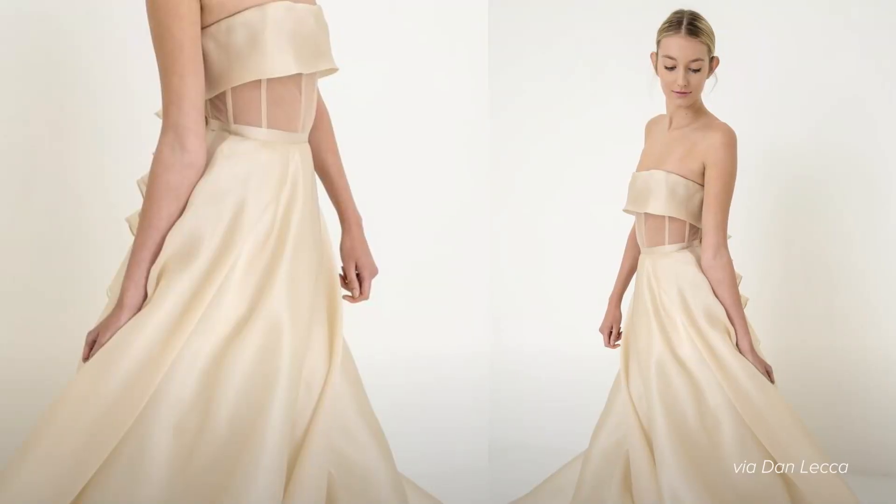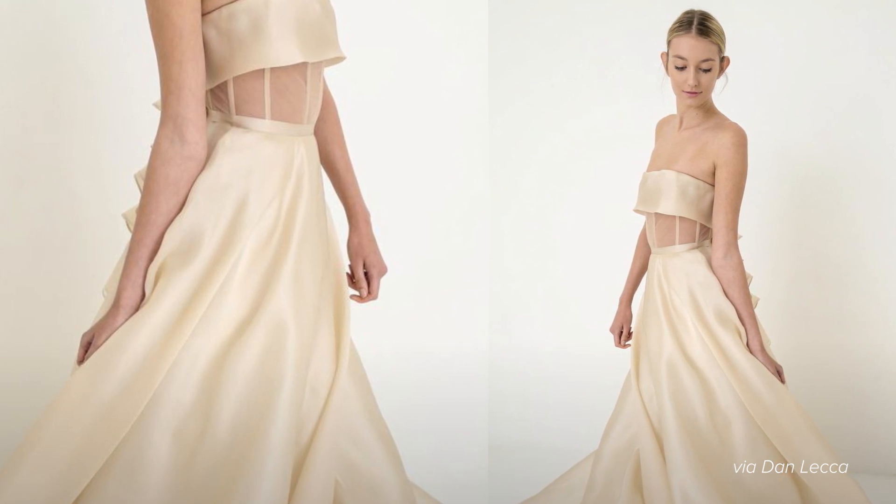Wear a champagne colored wedding dress for your boho chic themed wedding, which is my favorite theme. This versatile color looks great for any season or paired with the trendiest wedding colors for this year like burgundy and orange.